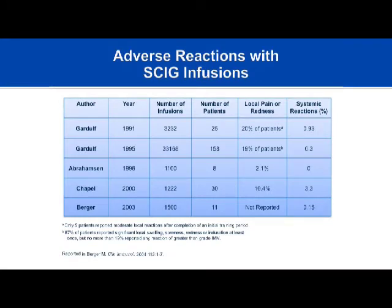That said, subcutaneous infusions are not without adverse reactions. The good news is that most reactions are localized — swelling, inflammation, and itching at injection sites. Major systemic events are relatively rare.